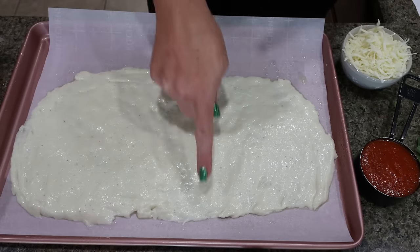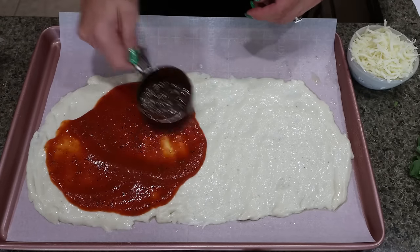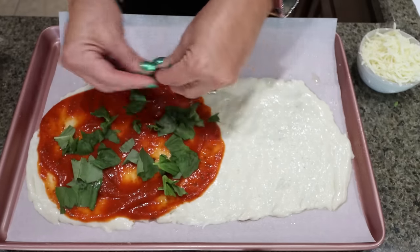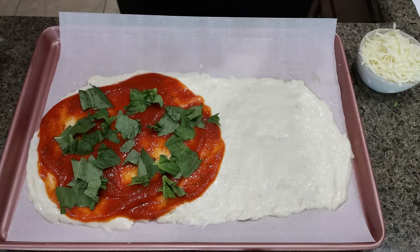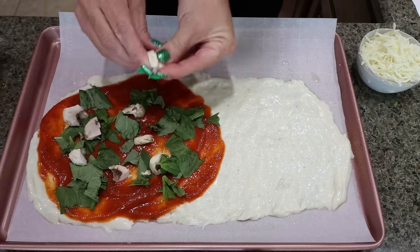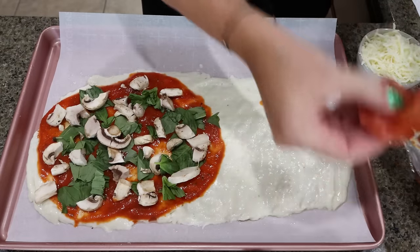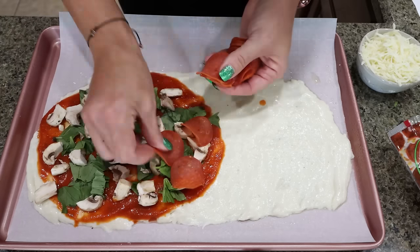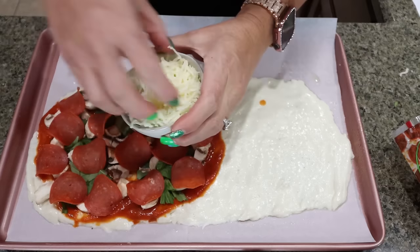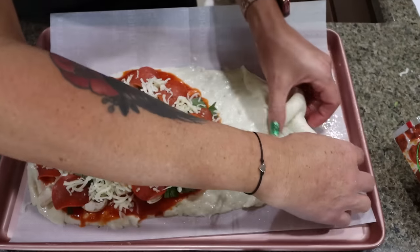Once the dough is spread out, we're putting all of our toppings on one half. I have half a cup of pizza sauce and I'm spreading that on the dough. I have fresh basil torn into smaller pieces, mushrooms, and 16 slices of turkey pepperoni — one full serving. Then half a cup of light mozzarella. You do whatever toppings you want — I just love a good pepperoni mushroom basil pizza pocket.